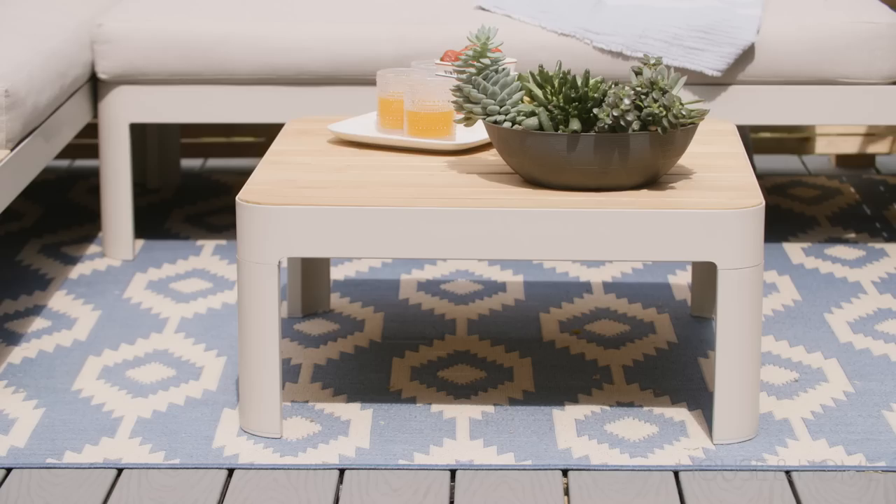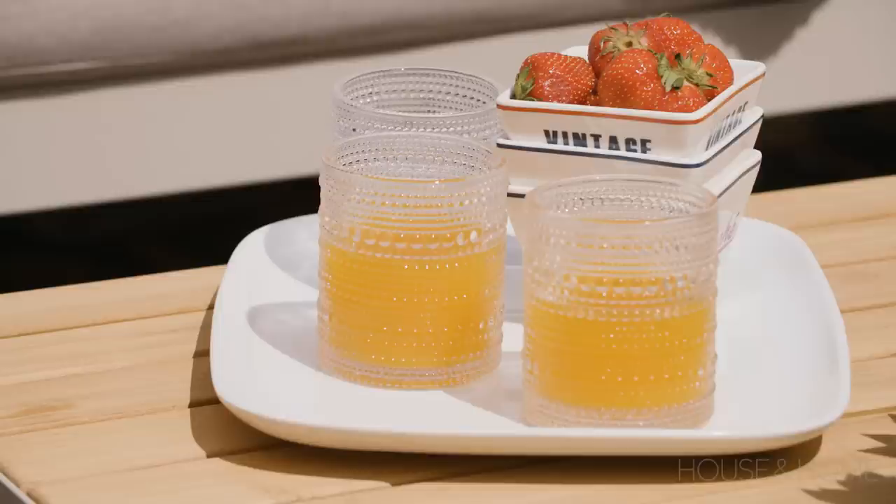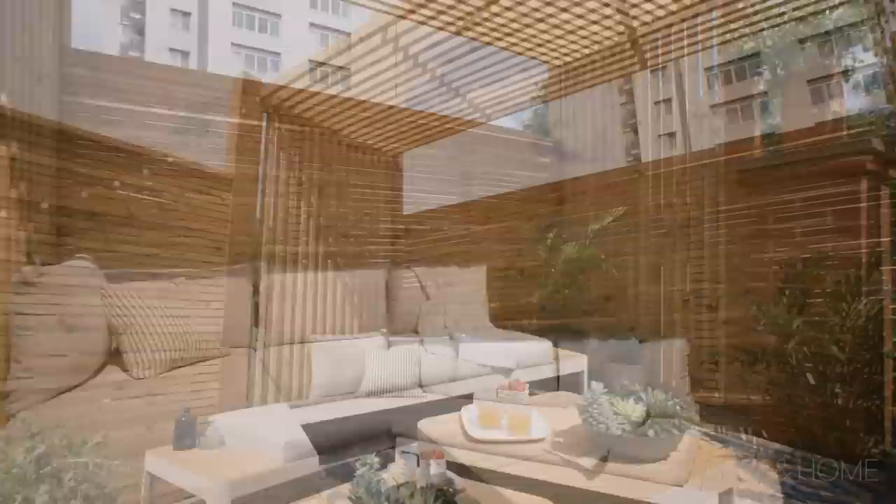They also purchased the patio set, the rug, and all the lighting — all very convenient. They used the website to get a visual of what was available and practical. They knew the privacy screen needed to be about six feet in height to be safe, given it's a rooftop deck.